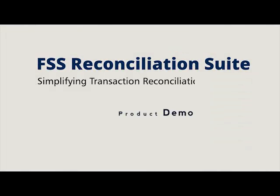For more information and a free product demo, email us at products@fss.co.in.